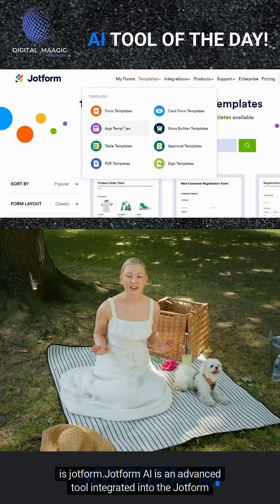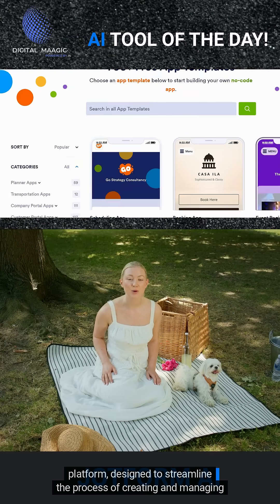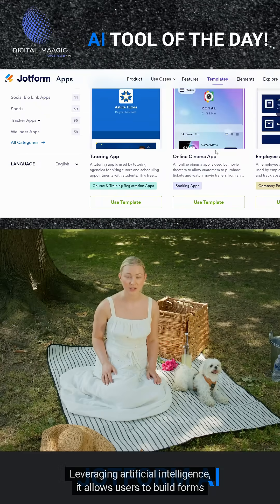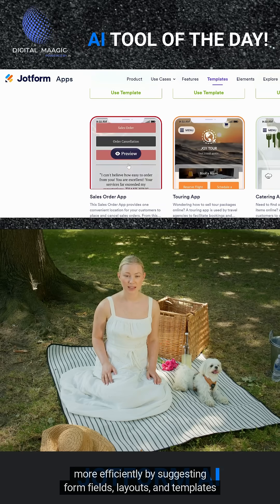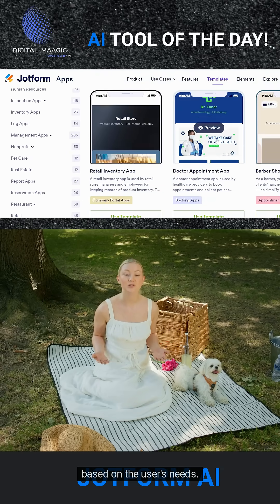JotForm AI is an advanced tool integrated into the JotForm platform, designed to streamline the process of creating and managing online forms, leveraging artificial intelligence. It allows users to build forms more efficiently by suggesting form fields, layouts, and templates based on the user's needs.